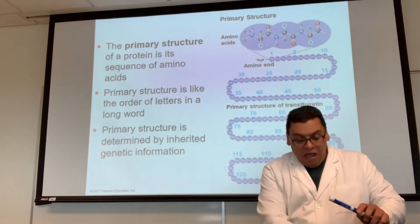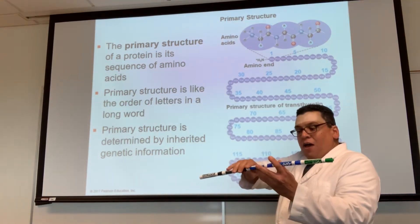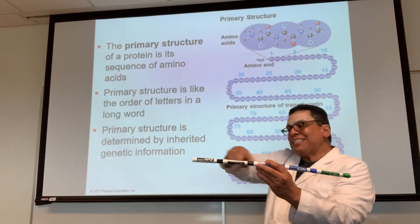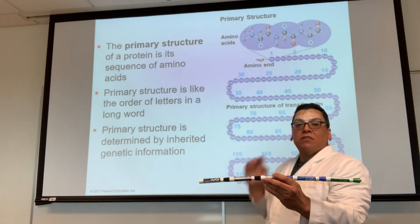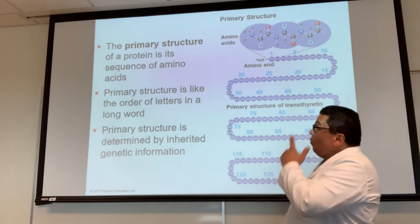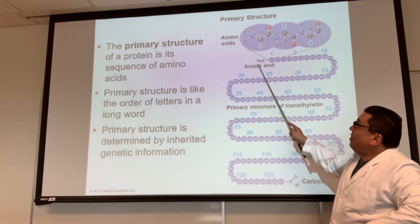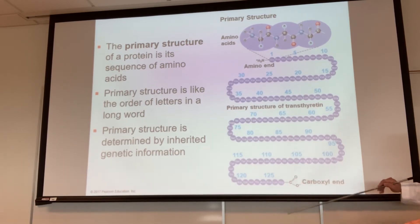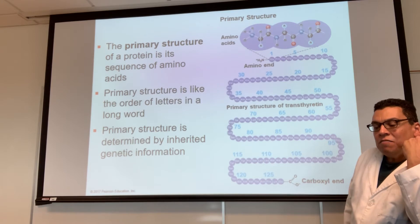Now I have amino acids bonded together by dehydration synthesis — I now have a polypeptide. I'll read the sequence based on the color of the marker: green, blue, blue, black, black. That's the sequence going this way, and that is called the primary structure of the protein. This is the beginning of the protein, designated by what's called the N terminus, and this is the end of the protein, designated by the C terminus.